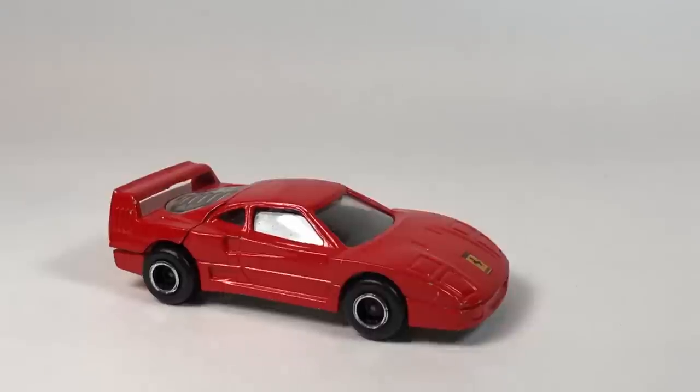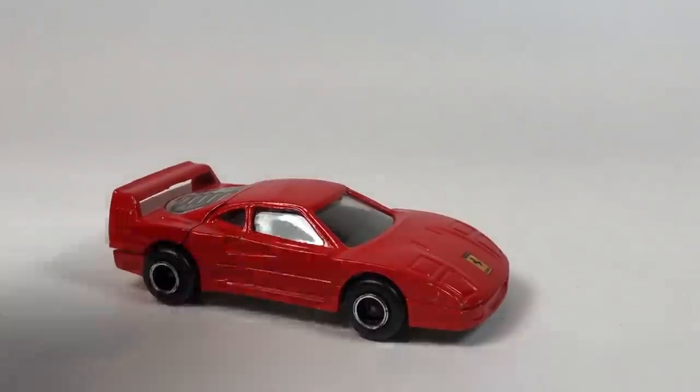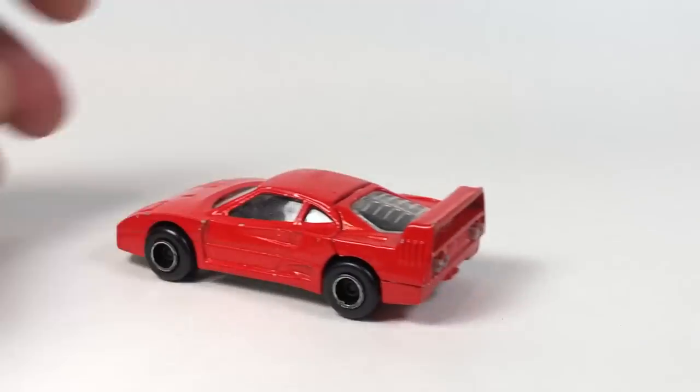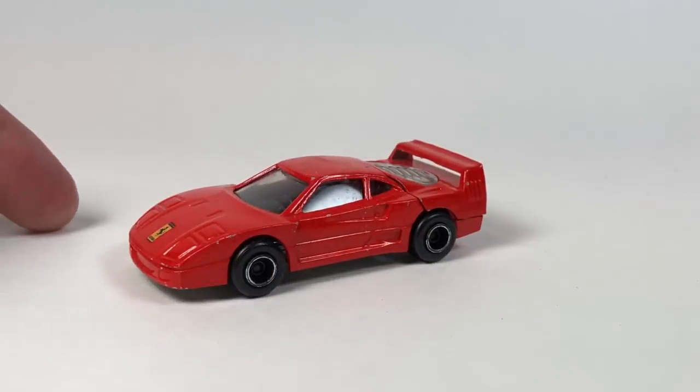So yeah, maybe I'll do a Tomica rundown and show the differences between the series but not in this video because we have too much to look at. Alright, that's going to be it for this half — let's flip it around. We're going to look at all these Tomica Limiteds up close, and we'll start with the stuff from Andrew.